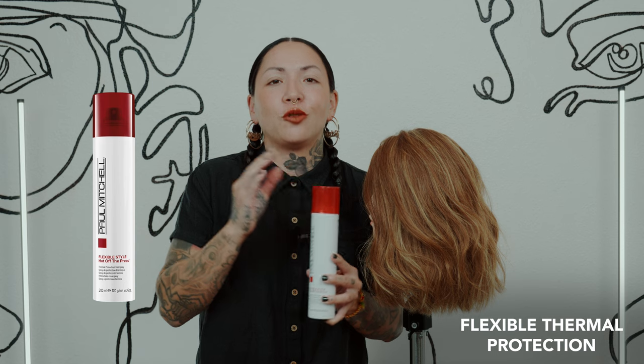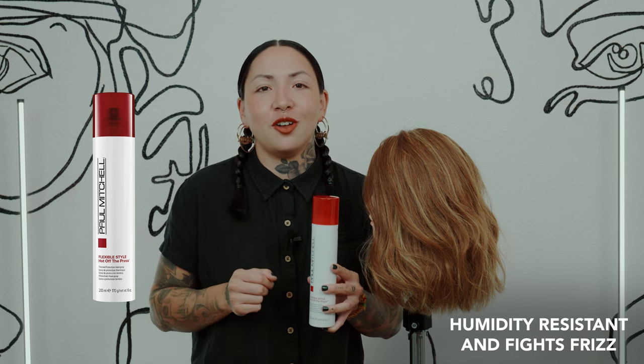Next up is everybody's favorite hot-off-the-press thermal protection hairspray. Not only is this gonna provide flexible hold and great memory, it's also gonna be humidity resistant and fight frizz all day long.